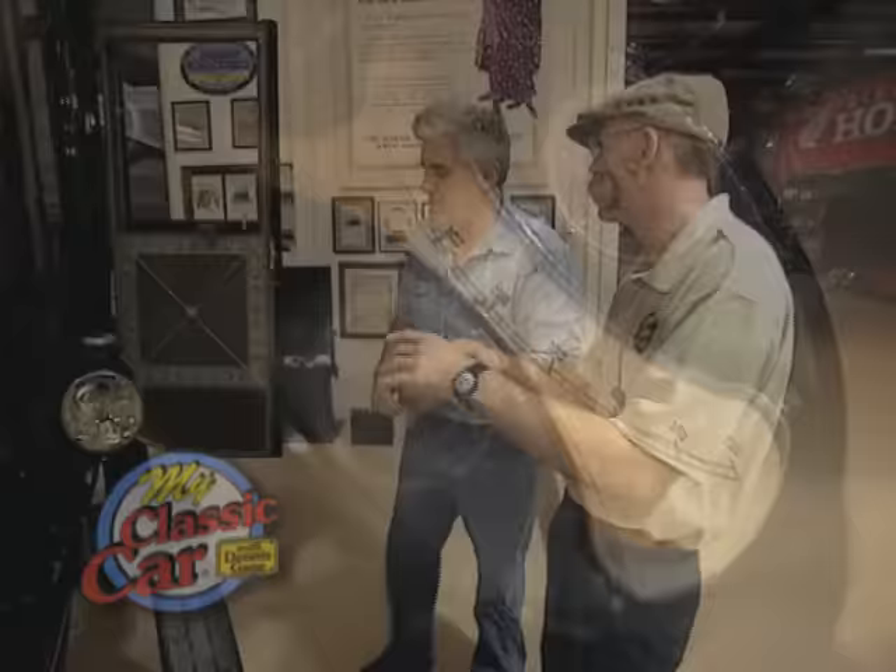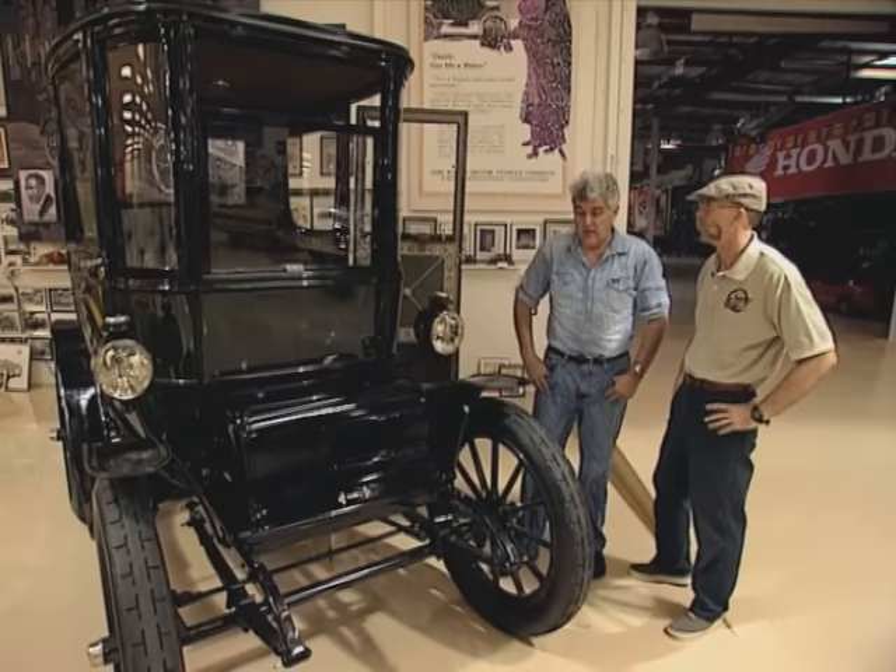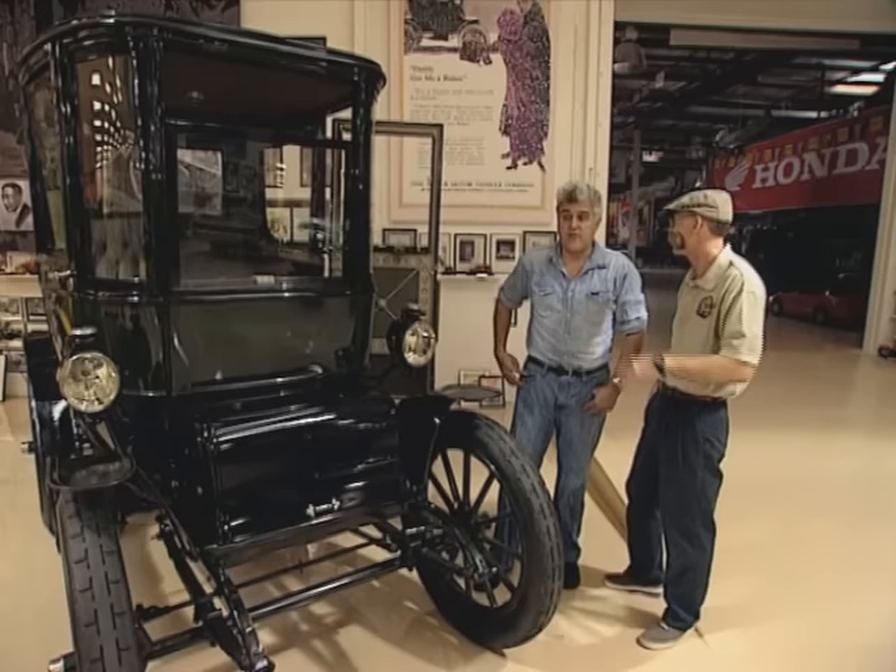Welcome back to My Classic Car. Is it completely silent? Yes. Does it have a transmission? No — that's the great thing about electricity, it's like steam. You have all your torque right away. So it'll climb any hill at 23 miles an hour.